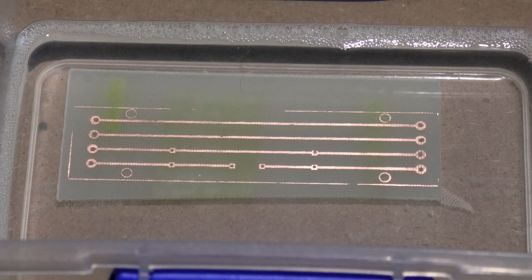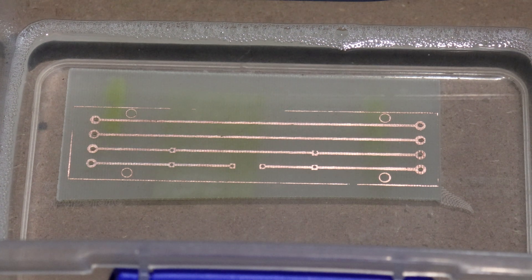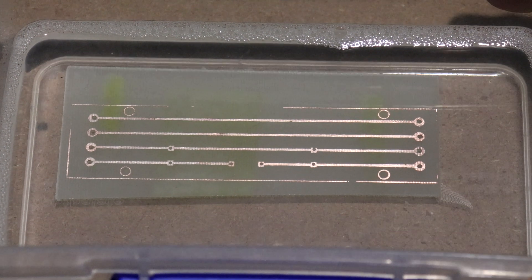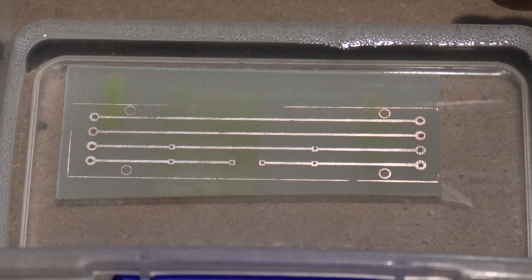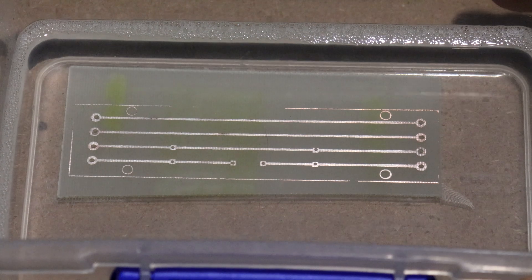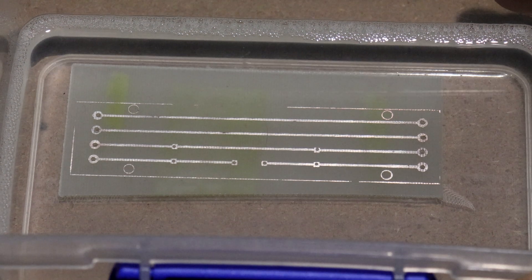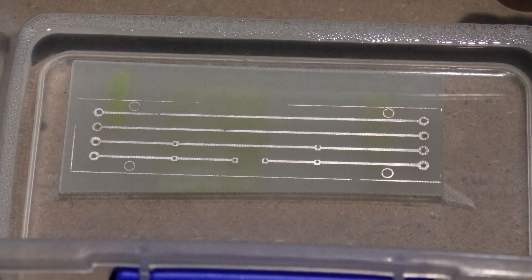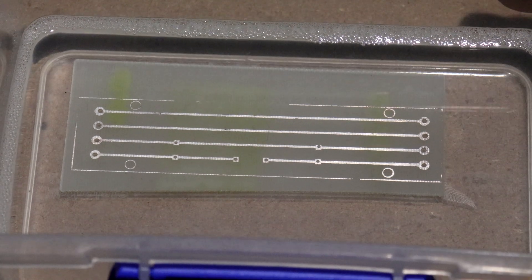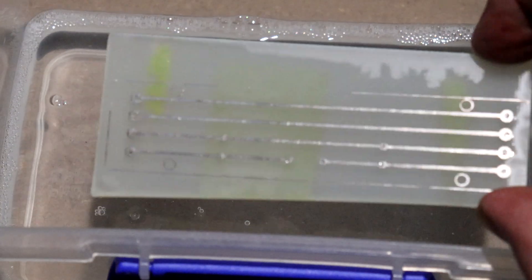I left it a little late to start warming the liquid tin so it took a bit longer to work than usual, but if you watch closely you can see the copper change in colour. After removing the board from the solution and rinsing it off, there it is — our custom-made PCB for our custom-made test fixture.